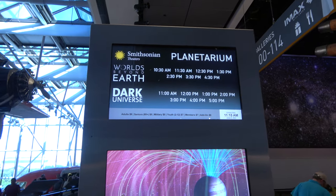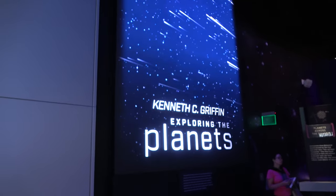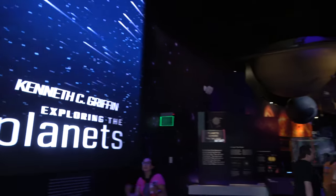There is a planetarium here at the museum — it's $9 if you want to go see one of the shows. Now time to explore the planets exhibit.